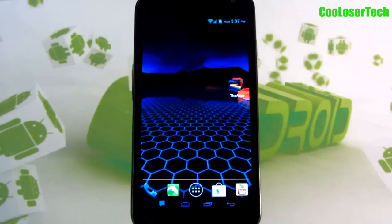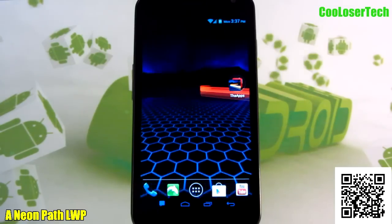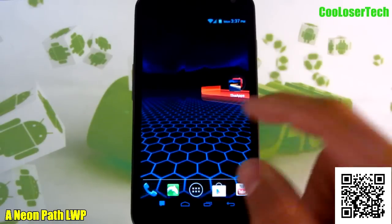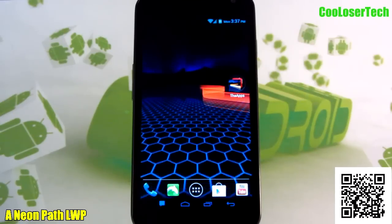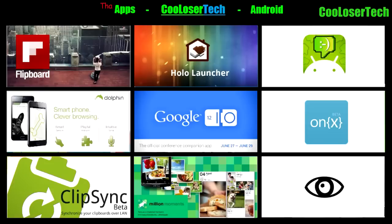The best wallpaper of the week is called Neon Path. The colors are very beautiful — nothing to touch, it just looks amazing. There are a few settings you can change; if you get the full version you'll be able to change the colors and different actions and stuff. Go check it out.